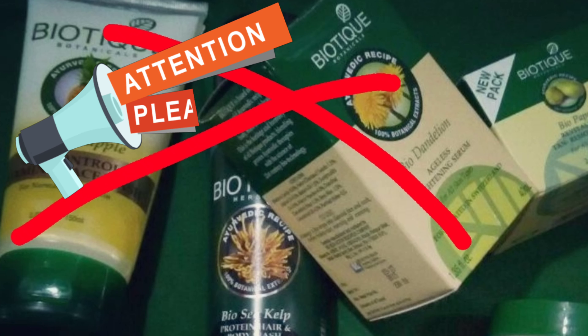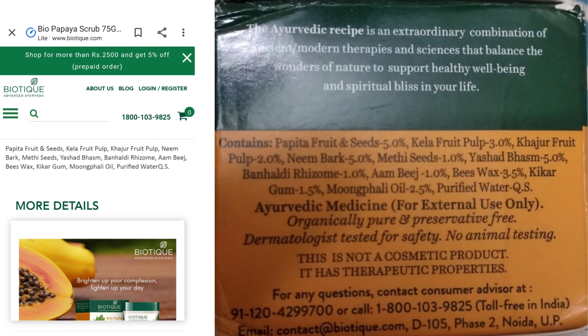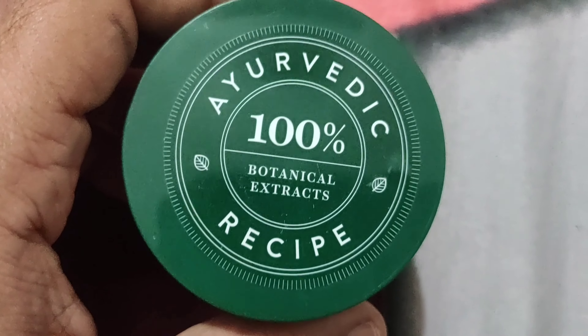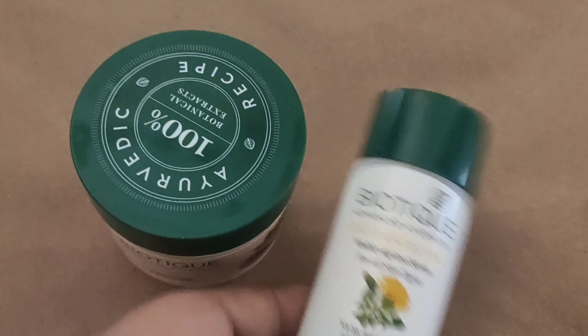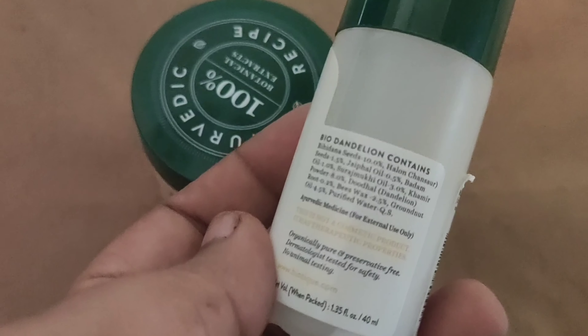I believed in the brand, but now I feel I'm not getting what was promised. The products might not be bad, but why should you pay a high price in the name of 'papaya scrub' and 'chemical-free' and 'natural' when in reality they are not? If you check the ingredient list, the remaining 69.5% of ingredients is unknown. They're selling the bio papaya scrub in the name of papaya, but the percentage of papaya used is really very low — and the same is true for the dandelion serum. You can't just label anything as ayurvedic, natural, and chemical-free without transparency.